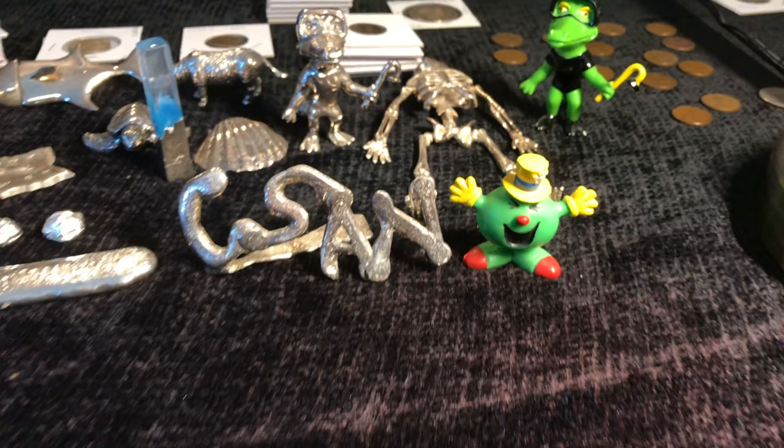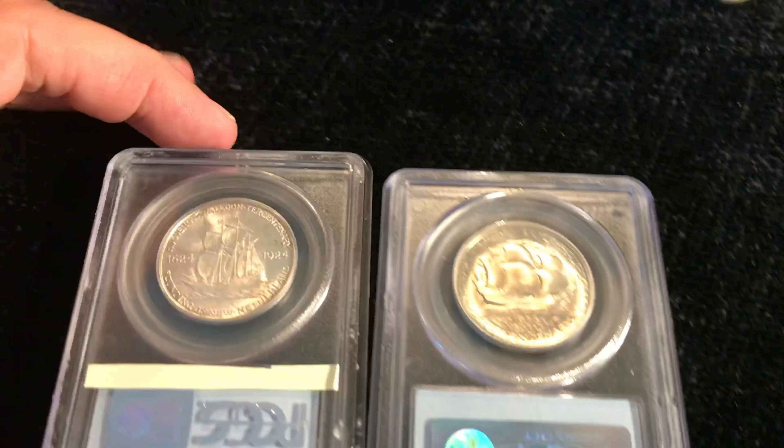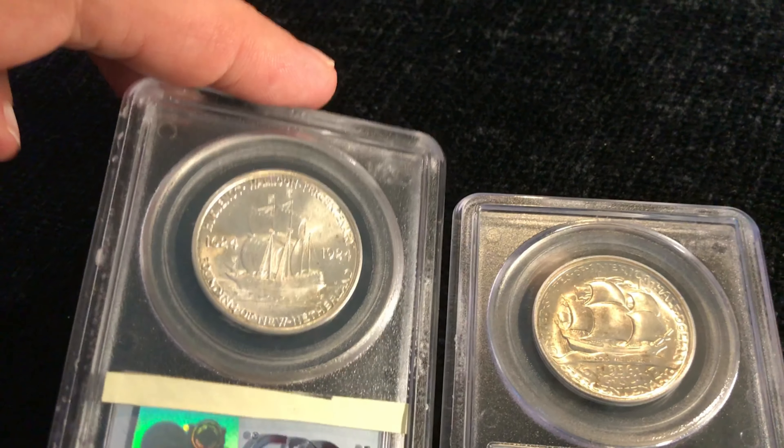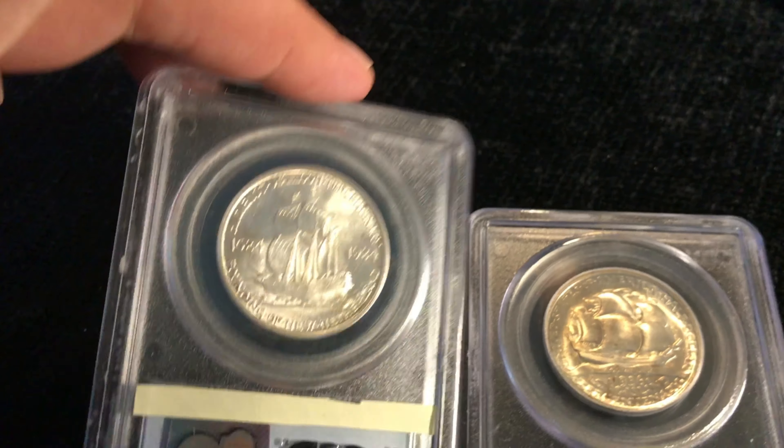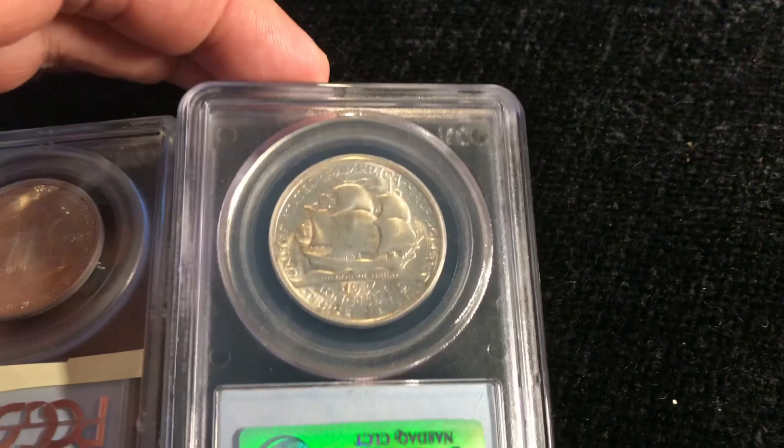Welcome back to Coinsense and Nonsense. Today we've got another in our collection of ship coin commemoratives. We've got our Walloon, Huguenot Walloon, Tercentenary, and we've got our Long Island.